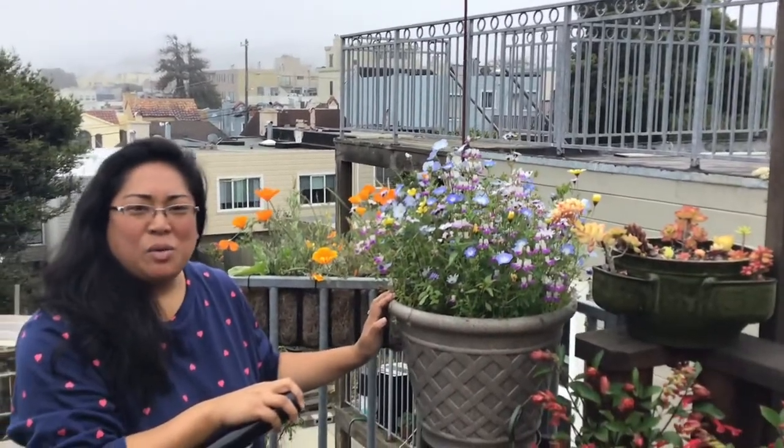Hi everybody! As you can see, it's another foggy, lovely day here in San Francisco. In today's video we're gonna be talking about the flowers that we're growing in our garden. Right now it's just like we woke up one day and all of a sudden all the flowers are blooming, and we've been waiting for them.